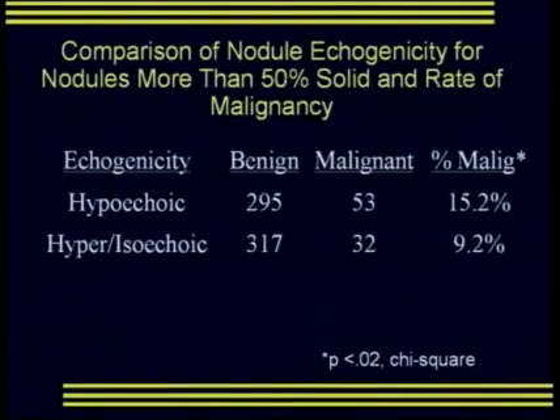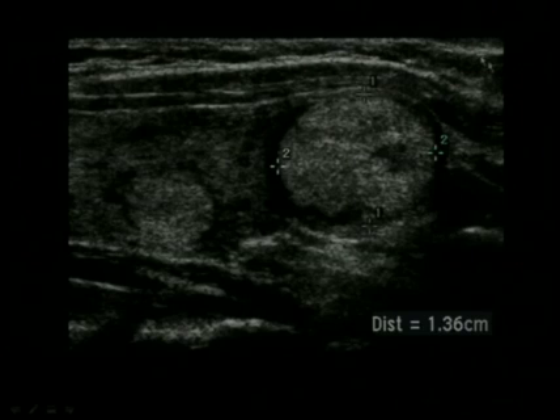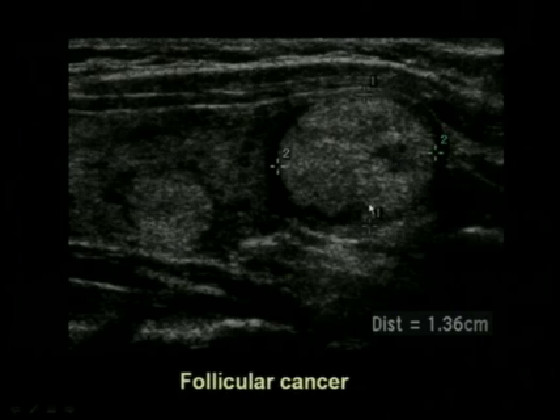Regarding nodule echogenicity, looking at nodules that were over 50% solid: those determined to be hypoechoic had a 15% risk of malignancy, and the hyperechoic or isoechoic rate was 9.2% — also statistically significant. Here's a solid nodule, 14 millimeters — this is a follicular cancer. So not every cancer is hypoechoic; follicular cancer is a little more common to be echogenic.